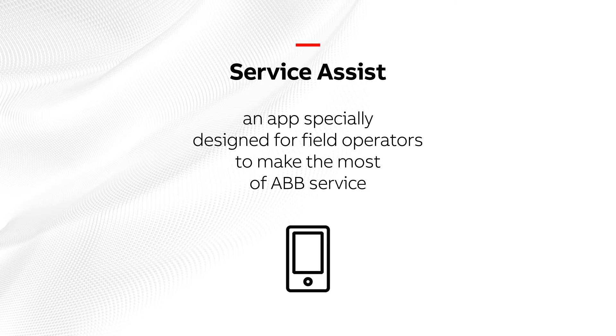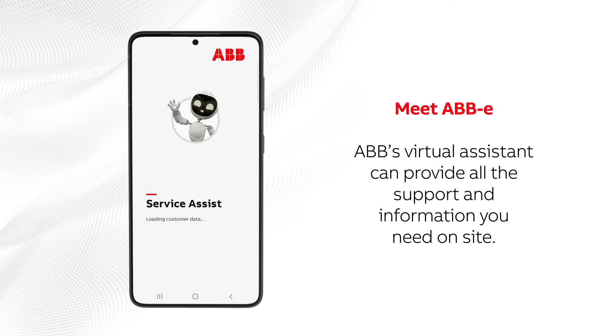Service Assist is an app specially designed for field operators to make the most of ABB's service. Meet Abby — ABB's virtual assistant that can provide all the support and information you need on-site.